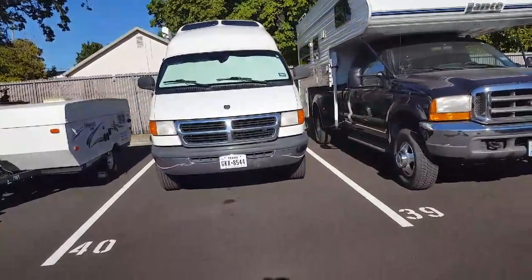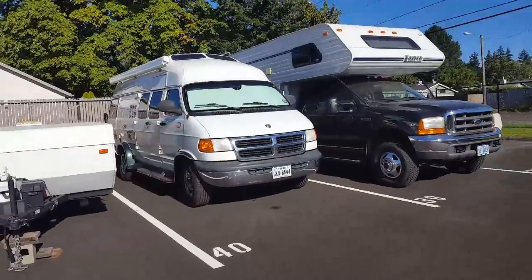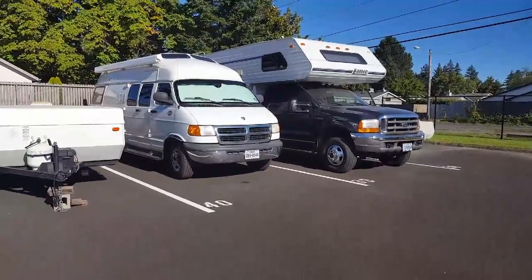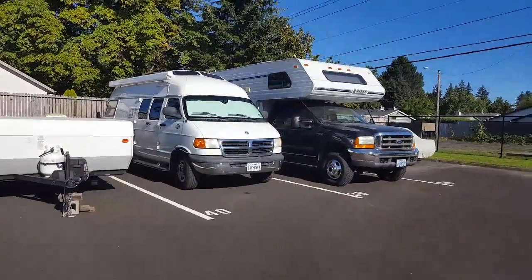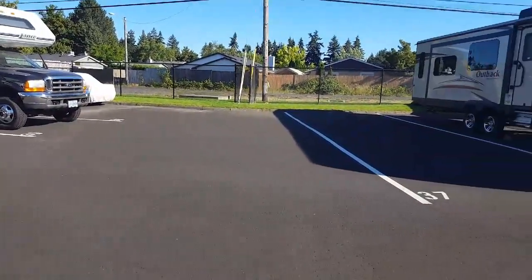I don't have a backup camera, so this is all done by my mirrors — the full mirror and those little round smaller mirrors that let you see. I'm so proud of what I can do with this van.